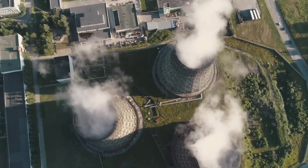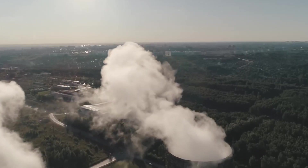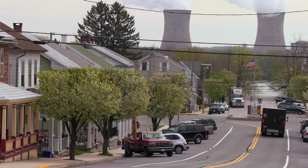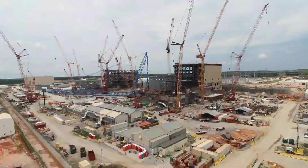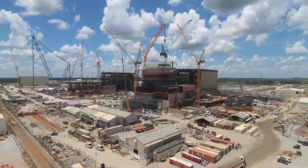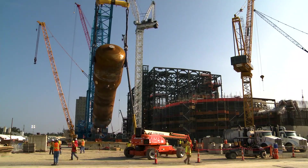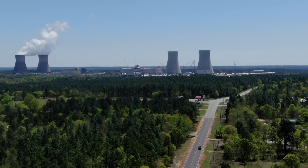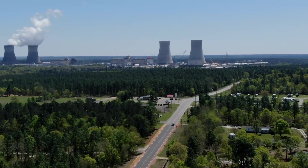Once fully operational, Vogel Units 3 and 4 are set to generate a whopping 17 million megawatt hours of clean energy each year — enough to power hundreds of thousands of homes and businesses with sustainable, emissions-free electricity. By producing this incredible amount of clean energy, Vogel Units 3 and 4 will prevent a massive 10 million metric tons of carbon dioxide emissions annually, making a significant dent in the fight against climate change. The plant will provide safe, reliable, and emissions-free power to the state of Georgia for decades to come.